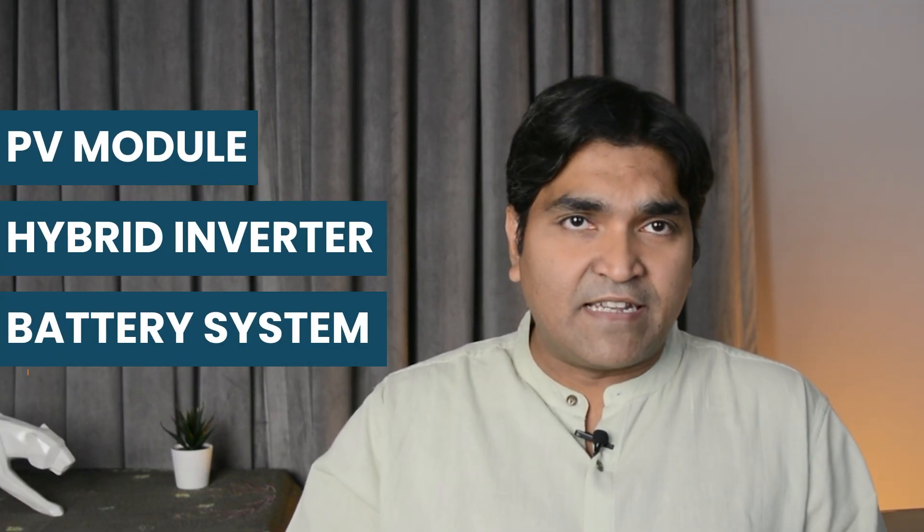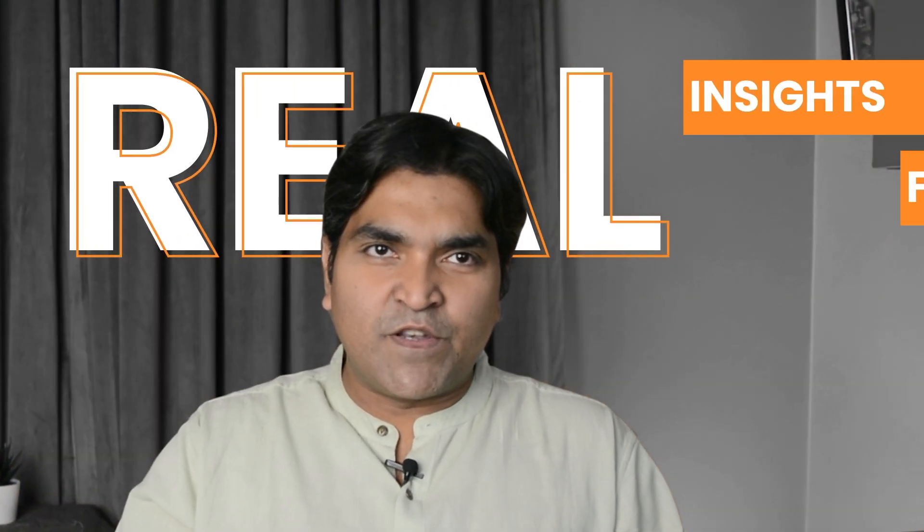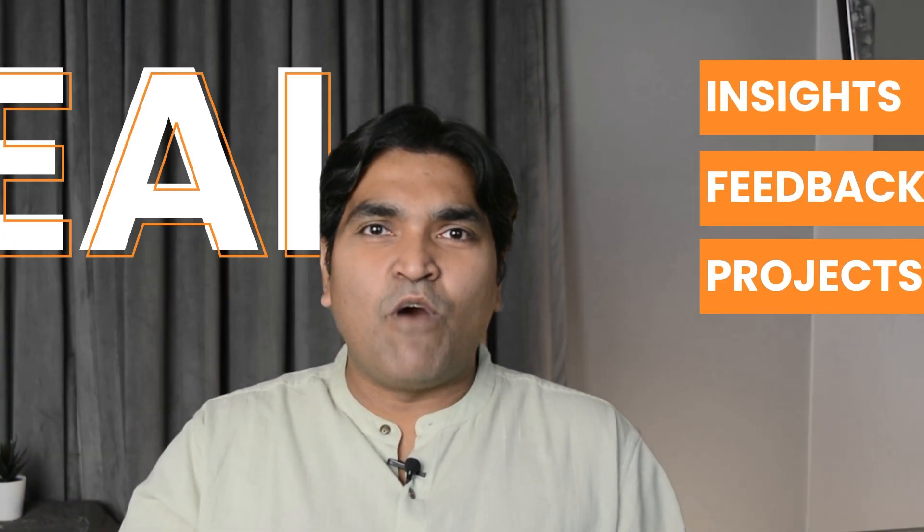In today's episode, we are joined by Menlo Electric, one of Europe's leading solar distributors. They will be giving us their candid take on three products they have supported extensively: a high-efficiency PV module, a complex but powerful hybrid inverter, and a battery system that delivers when timeline matters. Real insights, real feedback from real projects. You are watching ENF Trade TV, your one-stop destination for all things solar.